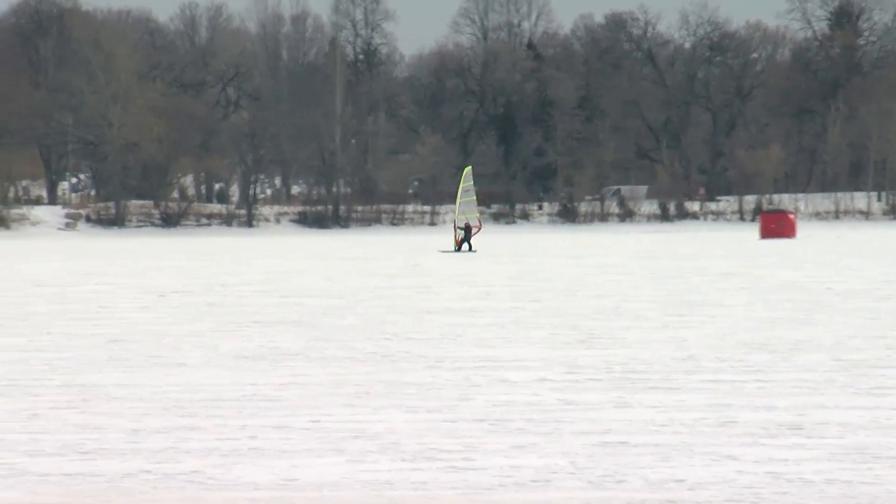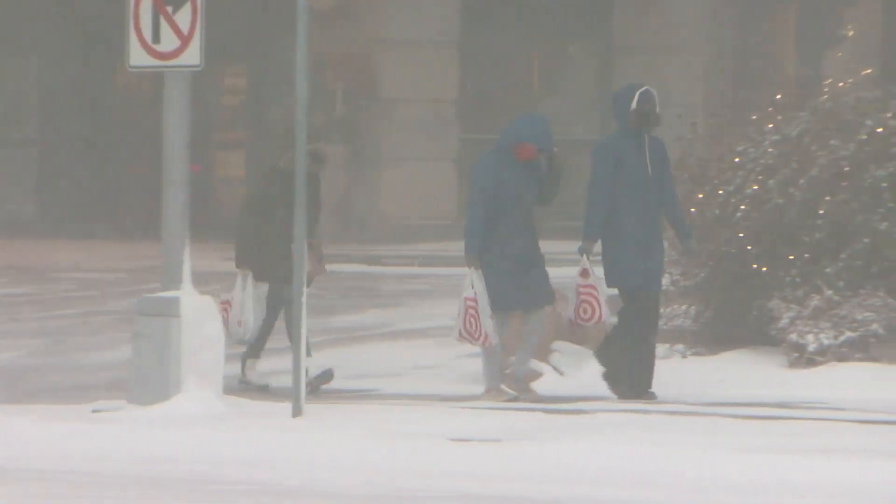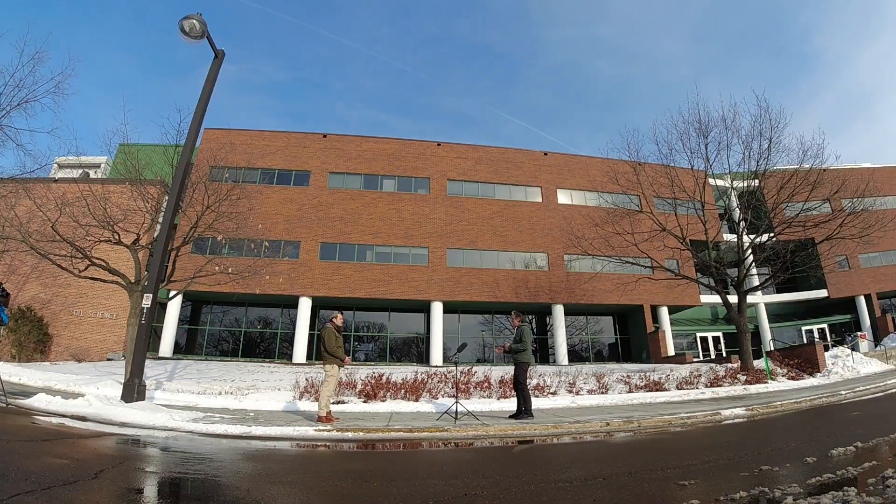From our wind-swept frozen lakes to the blustery tunnels downtown, that frigid gust hitting your face has been passing through often. Has it been more windy than usual this winter? Oh yes, it's been a windy winter. Kenny Blumenfeld is a senior climatologist with the DNR. Not only has the average wind speed been higher, but we've also had more gusty days.